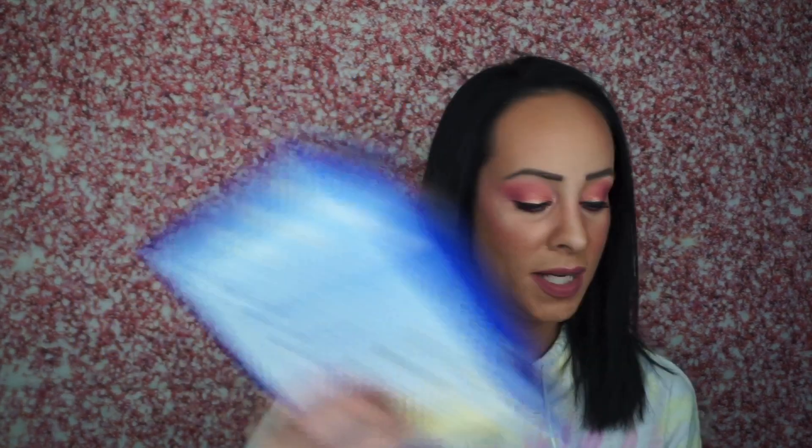The first few things are just typical things. I got the Pillsbury traditional chocolate cake mix — I really like this cake mix, it's super good. And then I got the Funfetti premium cupcake mixes, I got two of these. I think these make like 12 cupcakes. I love Funfetti cake. I'll probably make one box as cupcakes and the other as a small cake. I also got two things of the Funfetti vanilla icing — I love that you can buy the icing to go with the cupcakes.